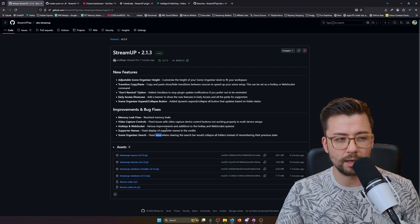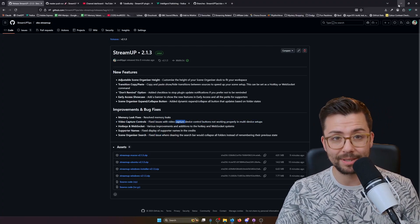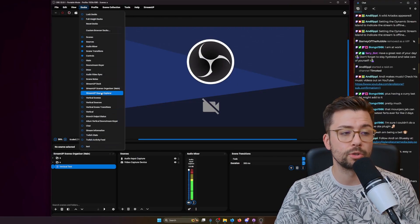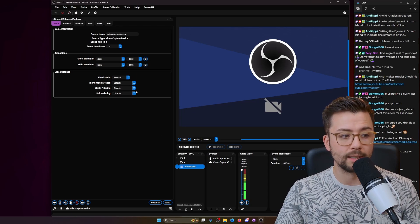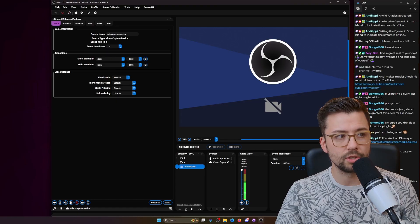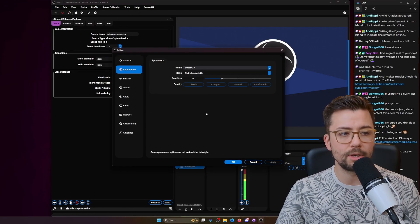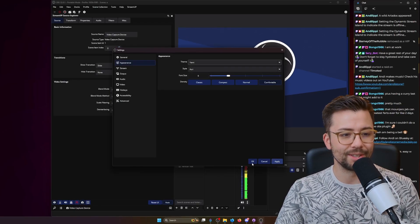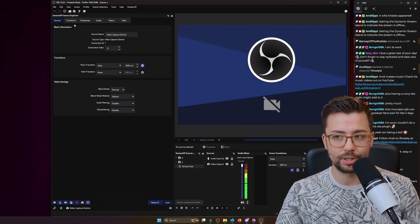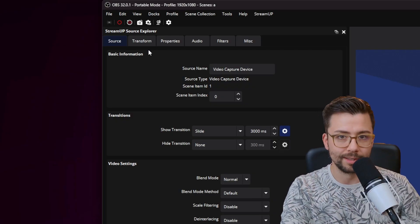Now let's get to the meat and potatoes — the thing I'm so proud of that's taken such a long time to create. It looks a little wonky at the moment because it's not fully compatible with my theme, so I'm just going to switch the theme to Yummy. This is Source Explorer.